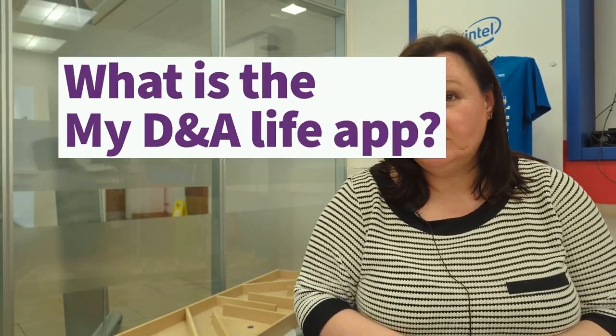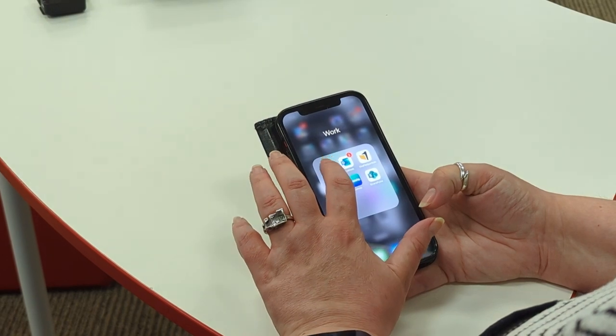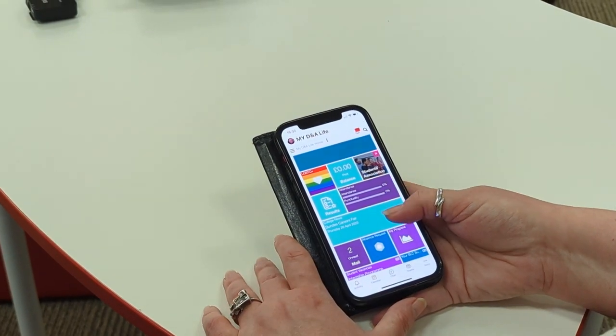My DNA Life is a one-stop app for all of the student systems. It gives you access to your timetable, your mail, your email, and you can get direct access from anywhere at any time of the day. It also provides access to our services and facilities and some of our other support mechanisms.